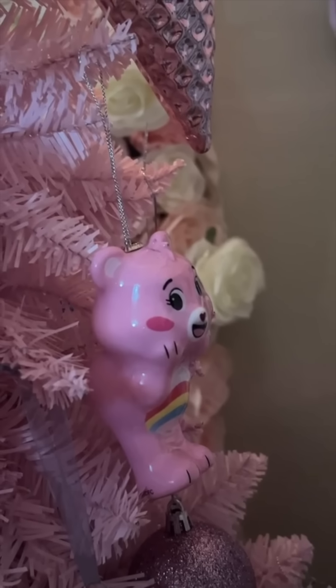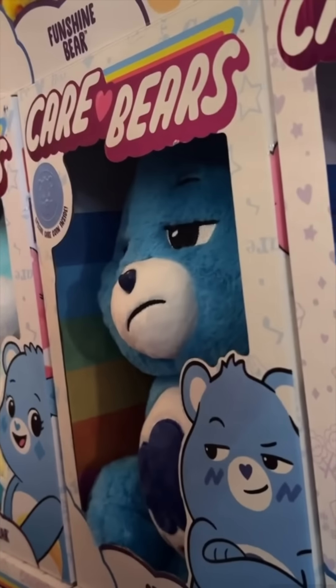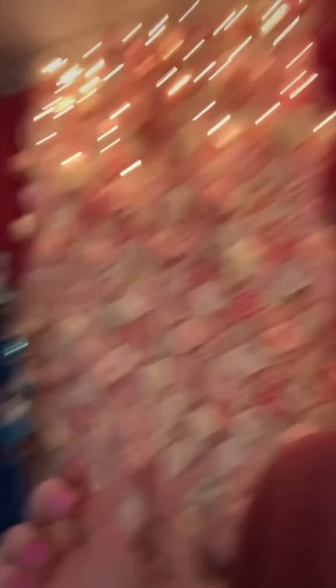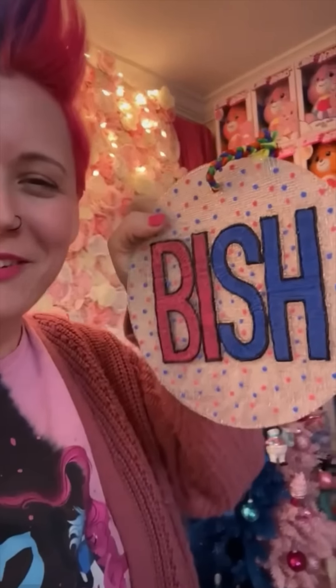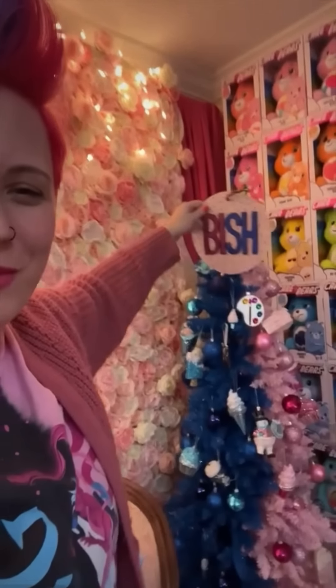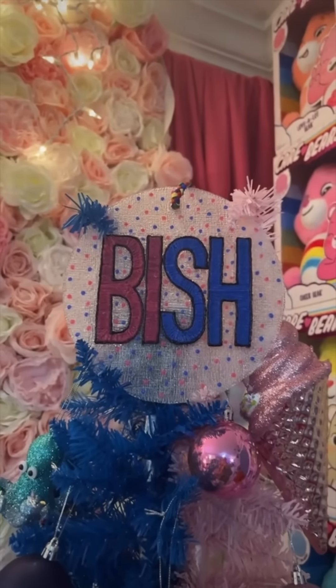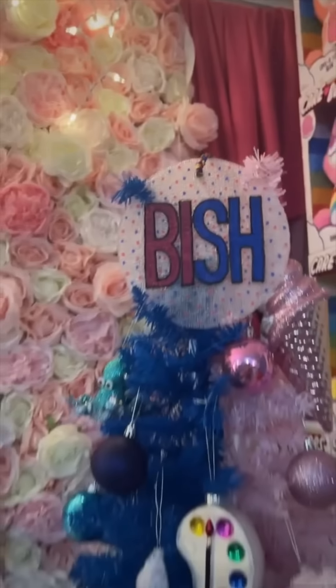Oh my gosh, hi guys — I'm Cheer Bear. Nobody cares, I'm going to go on the pink side. I was going to make this ornament the star, but they're on the opposite side. I don't care, I'm going to do it because this is freaking flawless. I couldn't hang it, so I just had them grasp it like they were hugging it, like it's their new best friend.